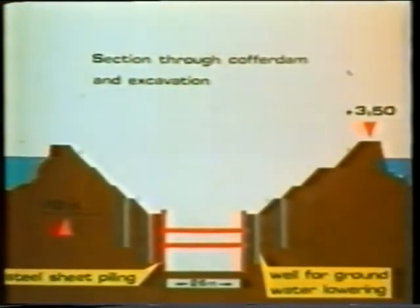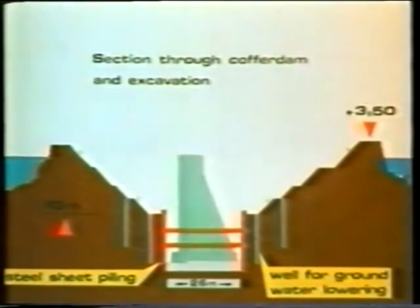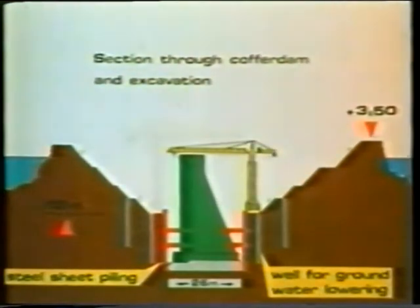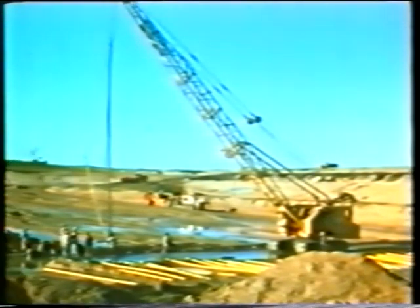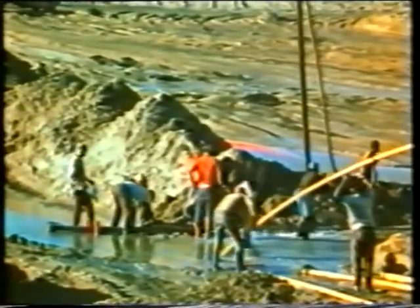This diagram shows the construction sequence. Excavation is taken down to minus 13 metres without supports. From here down to minus 25 metres, the sides are supported by braced steel sheet piling. In this way, the key walls can be constructed in the dry. The ground water within the cofferdam was lowered using the vacuum method. Several rows of well points are jetted into the ground and the water is pumped off through them.